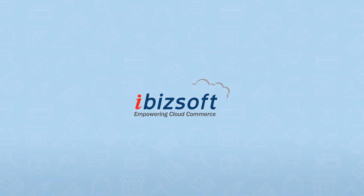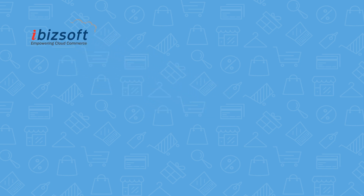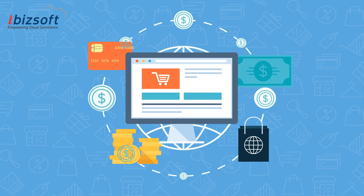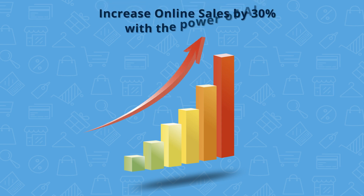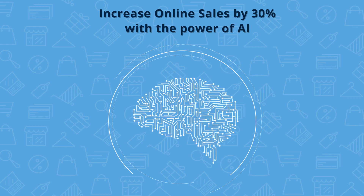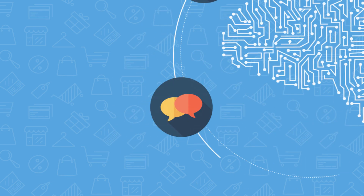iBizsoft is the market leader in e-commerce implementations and can simplify your digital evolution through innovative products and solutions that will increase your online sales. With the advent of artificial intelligence, there are multiple avenues to increase your website sales by nearly 30% annually. Let's go over some of the AI tools that can be easily integrated with your current online store and watch your business increase exponentially in the next six months.